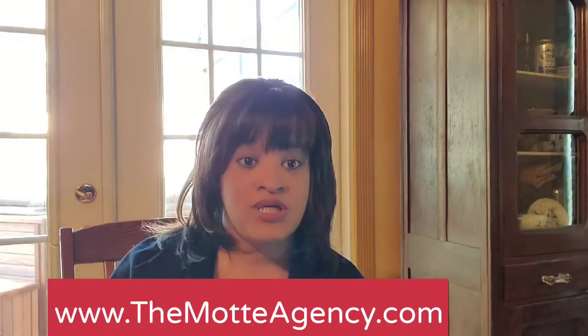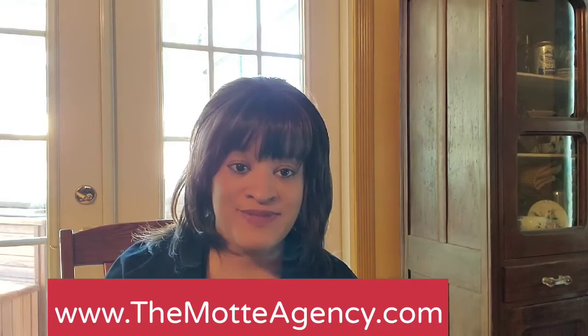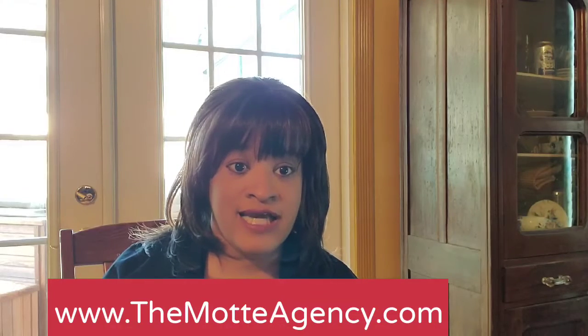I also just wrote an article on our website. So when I make these videos, I will also make articles most of the time. The article is on our website, www.themodagency.com. Make sure that you bookmark that site and check it out, because we'll have lots of learning materials to help you understand exactly what you're getting in these policies, because it can be very confusing.